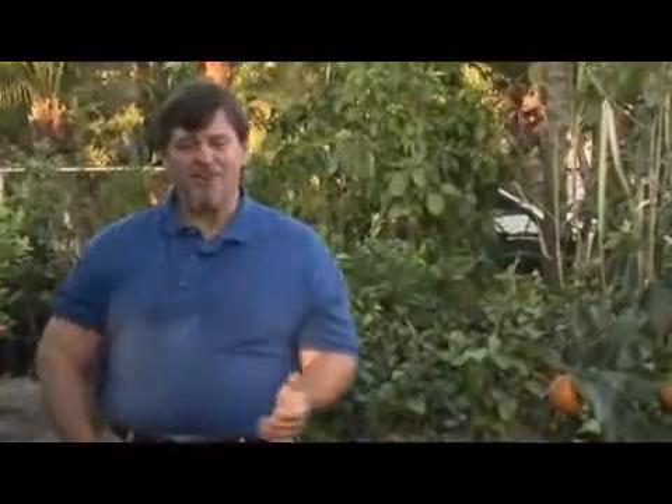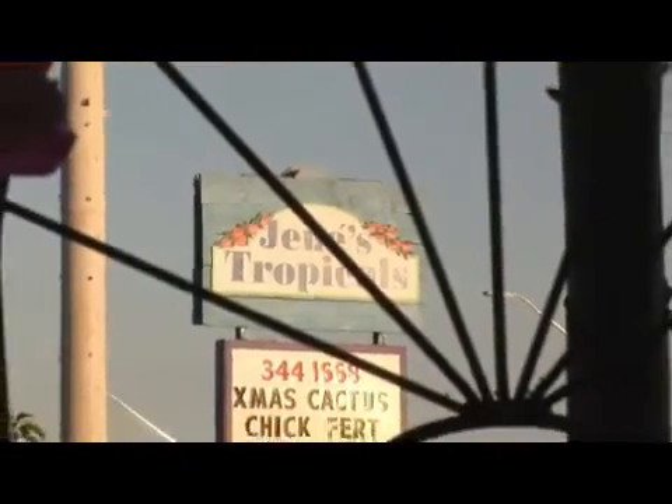Hi, I'm Charles Boning, and I'm the author of Florida's Best Fruiting Plants. Today we're at Janae's Tropicals in St. Petersburg, Florida.